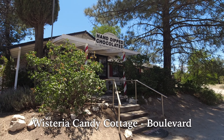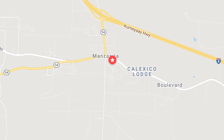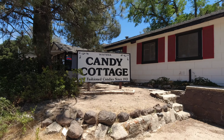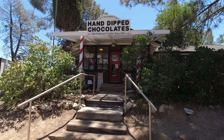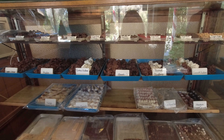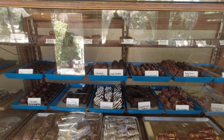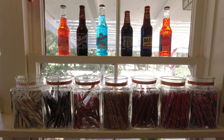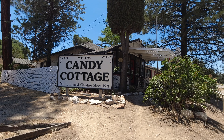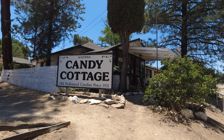Next, we have probably the sweetest stop on Highway 80: the Wisteria Candy Cottage in Boulevard. The Wisteria Candy Cottage has been in business since the 1920s, with almost everything in the store being handmade. Prior to being used as a candy shop, it was once the town's one-room schoolhouse. Everything we've tried there has been delicious — but then again, if a place has been in business since the 1920s, there's usually a reason for it. If you have any sort of sweet tooth, the Wisteria Candy Cottage is definitely a place you want to stop.